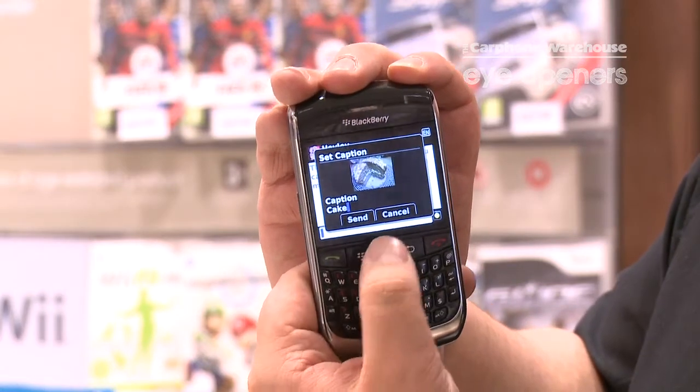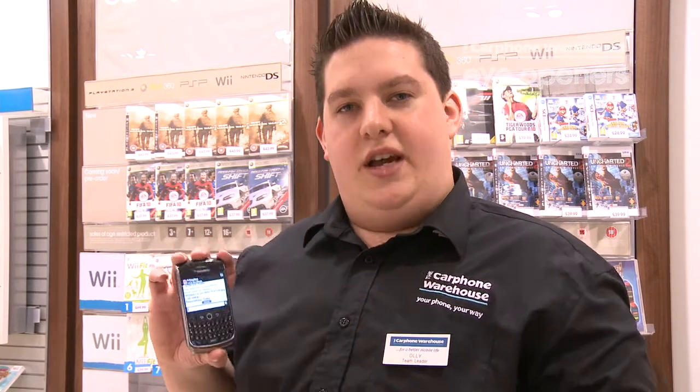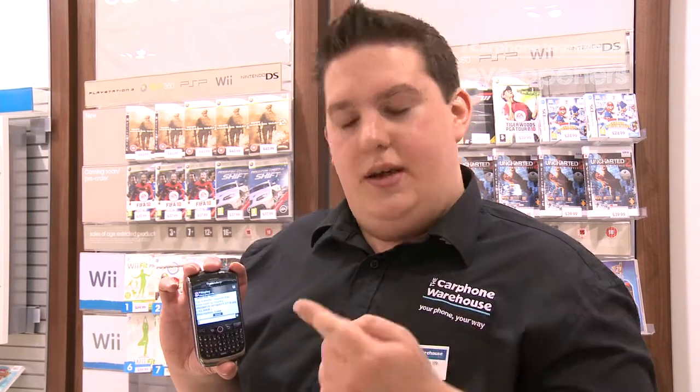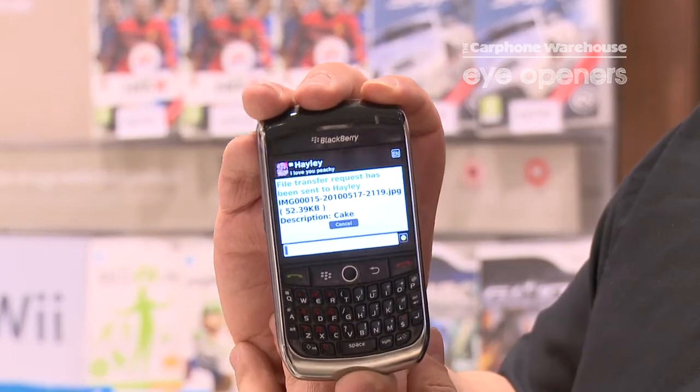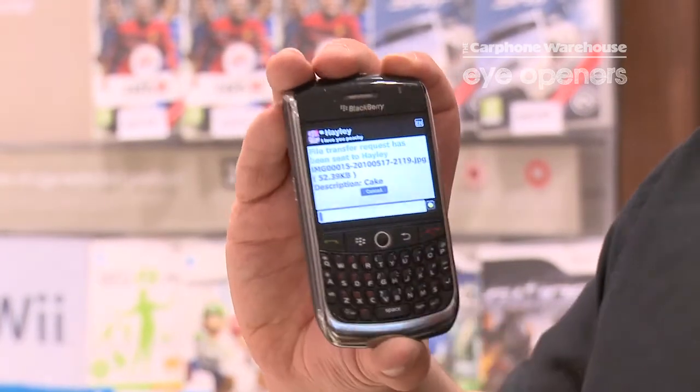So I'm going to give a description as cake and send it. Using the BlackBerry technology, it actually compresses the image and sends it, so it takes very few kilobytes to send. It won't take long at all and you can just transfer pictures and funny moments very simply without spending any pennies at all.